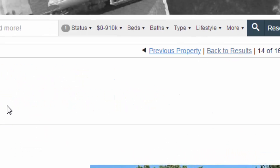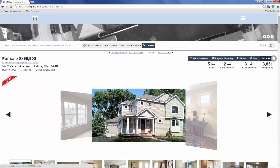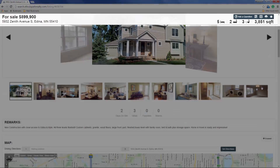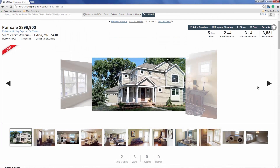Now onto the ultimate shopping experience: the listing details page. The header contains the most important property features such as price, address, beds, baths, and square footage. Lead capture is baked into this view as well, with the ability for home shoppers to ask a question, request a showing, or favorite the property.